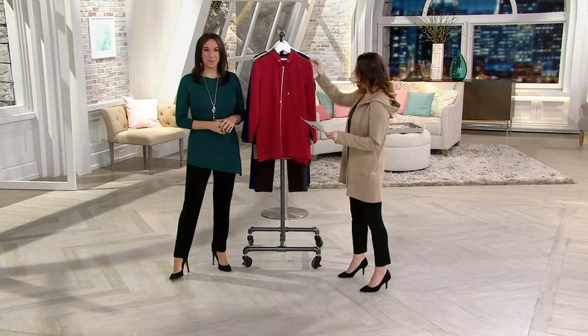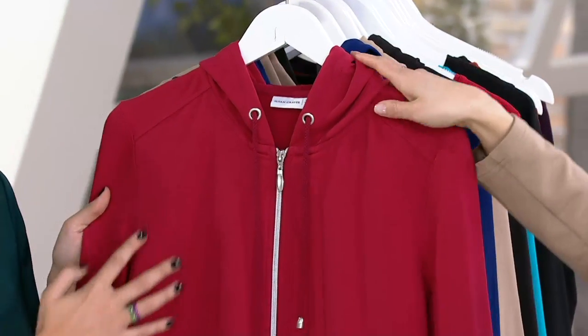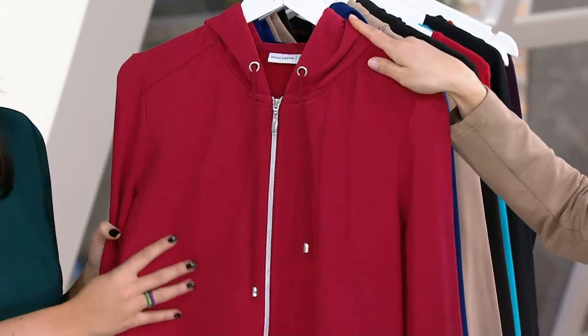Great colors here. Let's go through them. This is cardinal red — a great red, really pretty. Available in extra extra small through 3X.